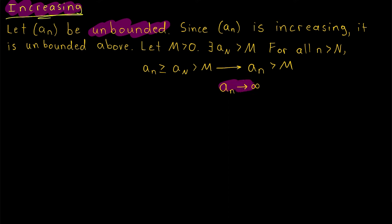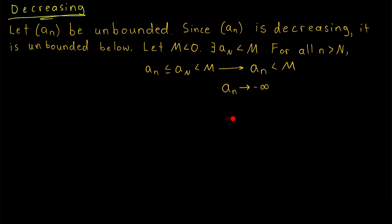In particular, if a monotone increasing sequence is unbounded, it diverges to positive infinity. For a monotone decreasing sequence that is unbounded: since it's decreasing, it must be unbounded below. To prove divergence to negative infinity, we take M less than 0. Since it's unbounded below, the sequence has a term less than M, and since it's decreasing, every subsequent term is also less than M. So the sequence diverges to negative infinity. All that remains is to prove that a bounded increasing sequence converges, and a bounded decreasing sequence converges.